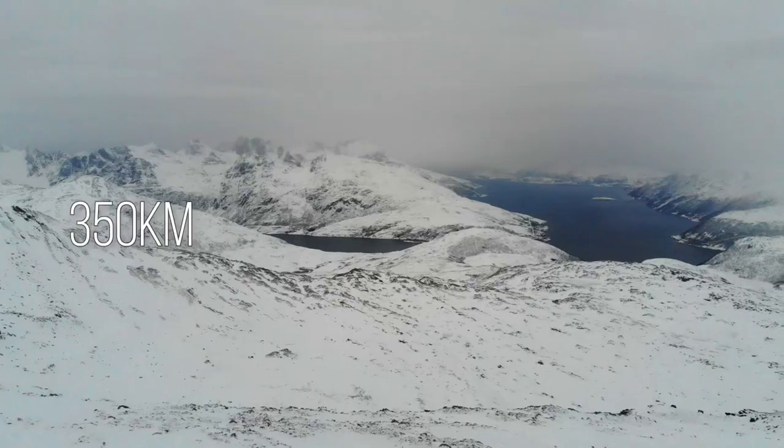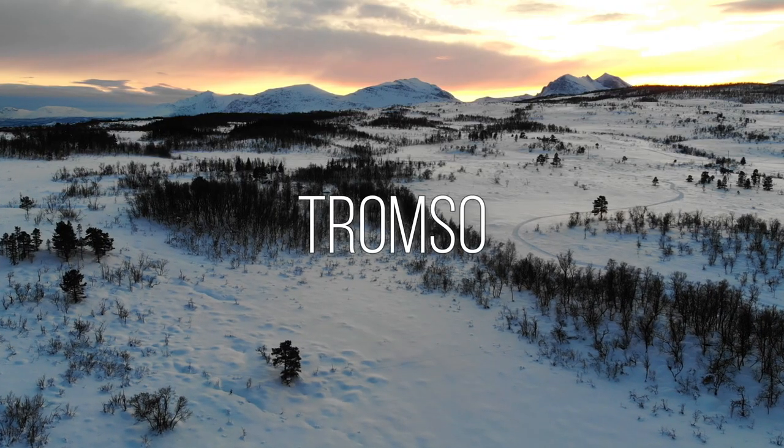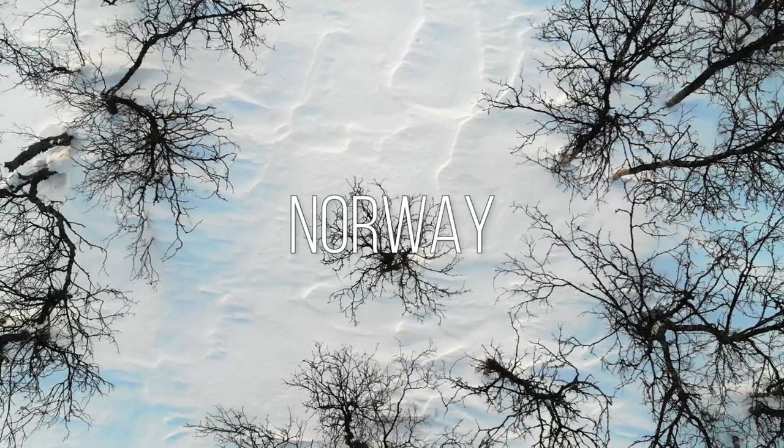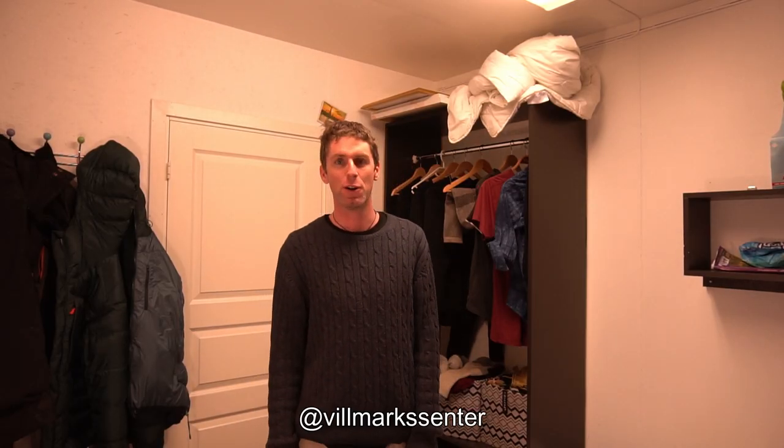Hi, welcome to Norway. I'm living on site at Trumpstone Vilmark Centre, which is where I'm working as a husky dog sledding guide. I'm here in winter and it's going to be quite dark for most of the time that I'm here. Today I'm just going to take you outside and show you where I'm living and my backyard.